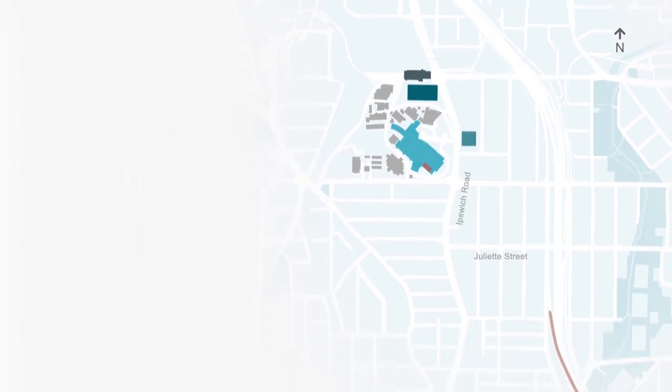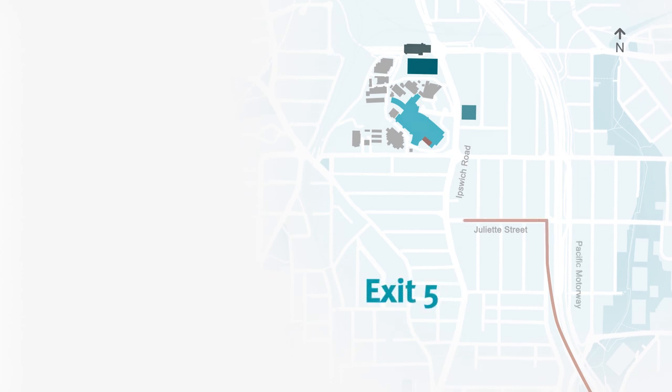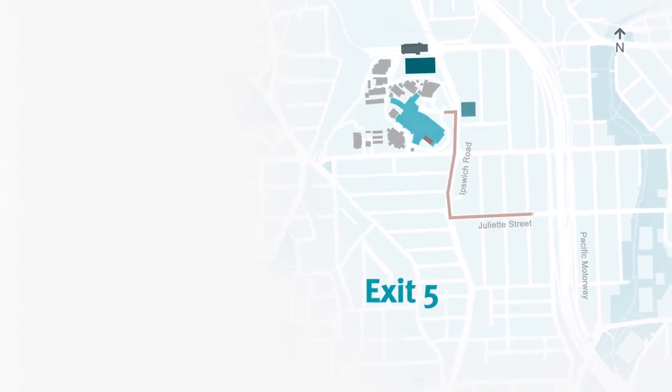If you're travelling northbound, take exit 5 towards Juliet Street and then follow the blue hospital signs, turning right onto Ipswich Road.